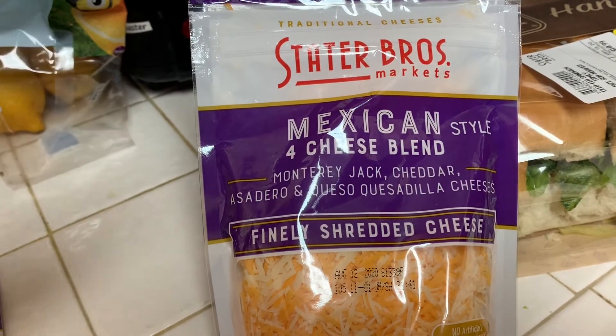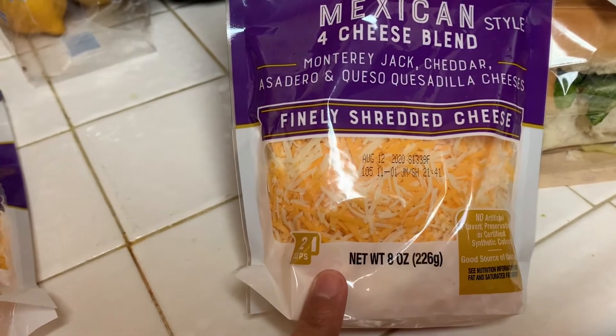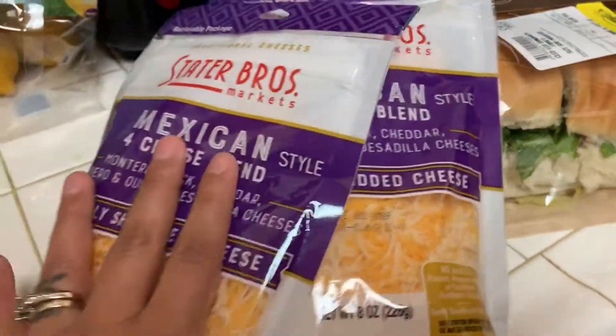This is the Mexican cheese blend, but there's other kinds — sharp cheddar, medium cheddar, things like that. These are normally $2.99, they're on sale for $1.89, and this is the two-cup size. So I went ahead and grabbed two of those.